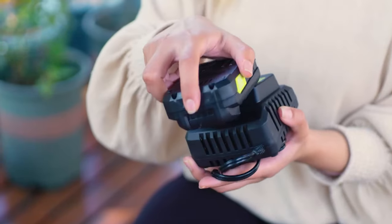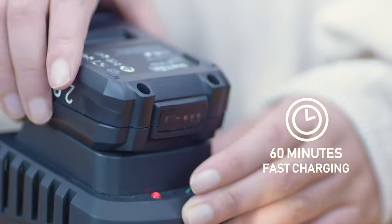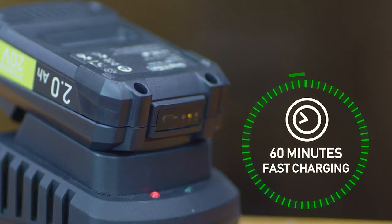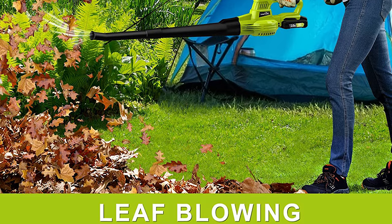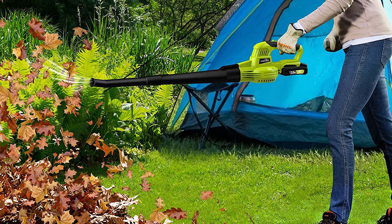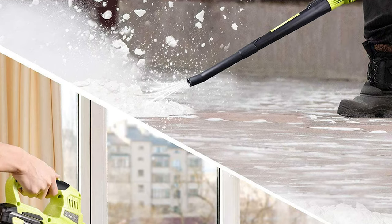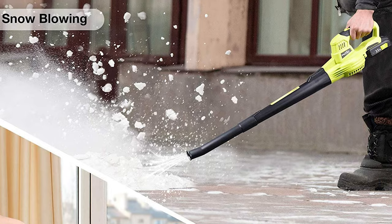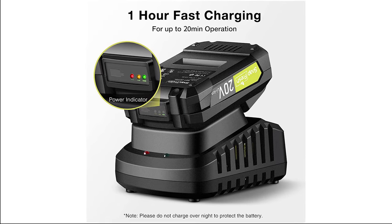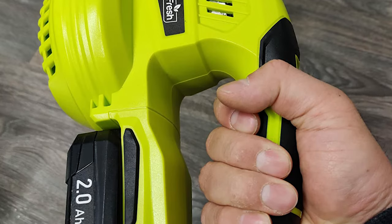The Snapfresh Leaf Blower is equipped with a 20-volt lithium-ion battery and a fast charger. With an adjustable speed level and adjustable tube length, whether dust blowing, leaves blowing, or snow blowing, Snapfresh can meet your multiple daily needs. Weighing only 2.7 pounds, you can easily handle it with one hand, keeping you free from fatigue.